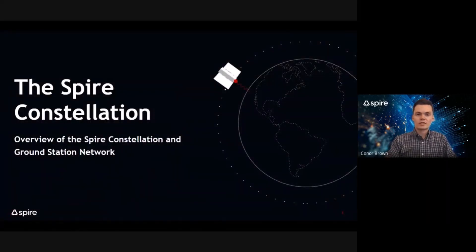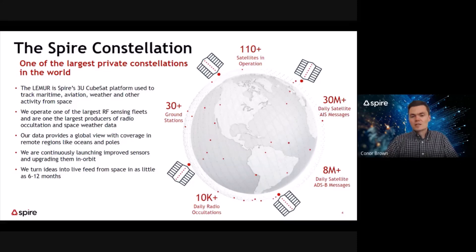A short overview on the Spire constellation. With our last launch in January of this year, we operate over 110 satellites in distributed low-Earth orbits. These low-Earth multi-use receivers, or Lemur CubeSats, contain a suite of RF remote sensing payloads to collect a variety of data for our customers. We use these satellites to track maritime, aviation, weather, and other activities from space.